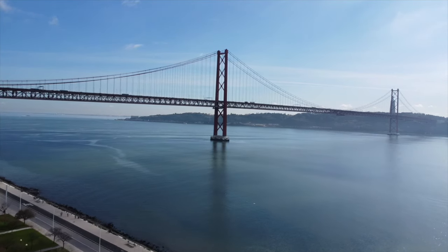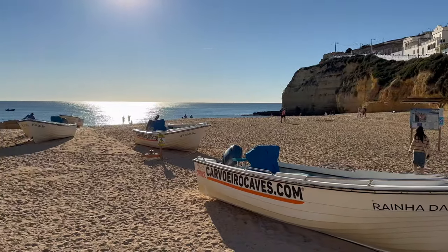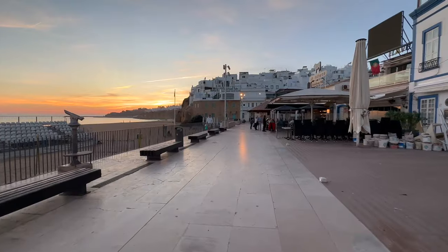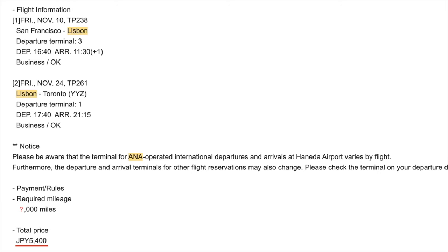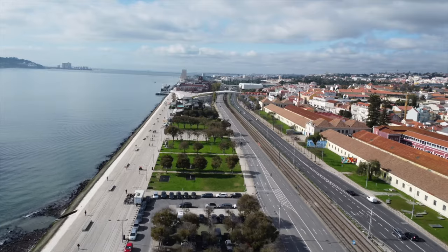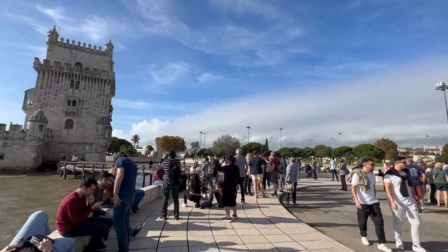Hey everyone, welcome back to my channel. Today I have something super exciting to share with you. I managed to score a fantastic deal on a round-trip business class with TAP Air Portugal. In total, it only cost 5,400 Japanese yen. I'll reveal exactly how I booked this at the end of the video, so stay tuned.